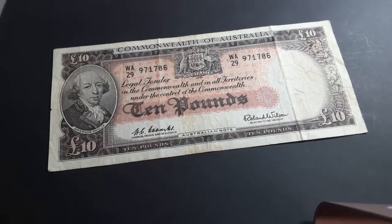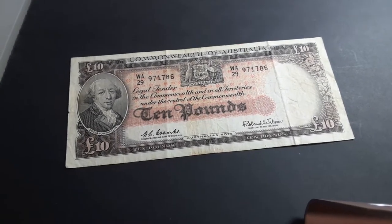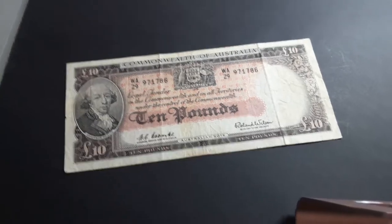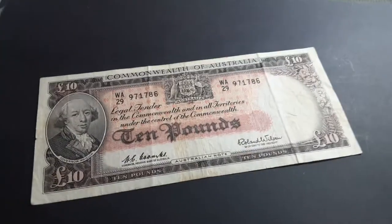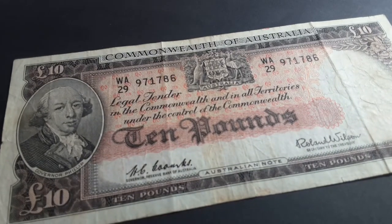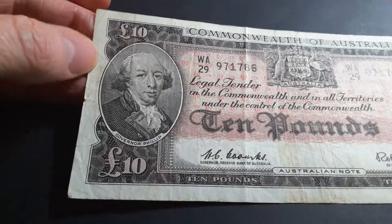Hello people, have a look at this 10-pound banknote that I just got. Isn't it a wonderful banknote? I think it is. I did make a video on these 10-pound banknotes before but I just like them so much I just want to show you again.